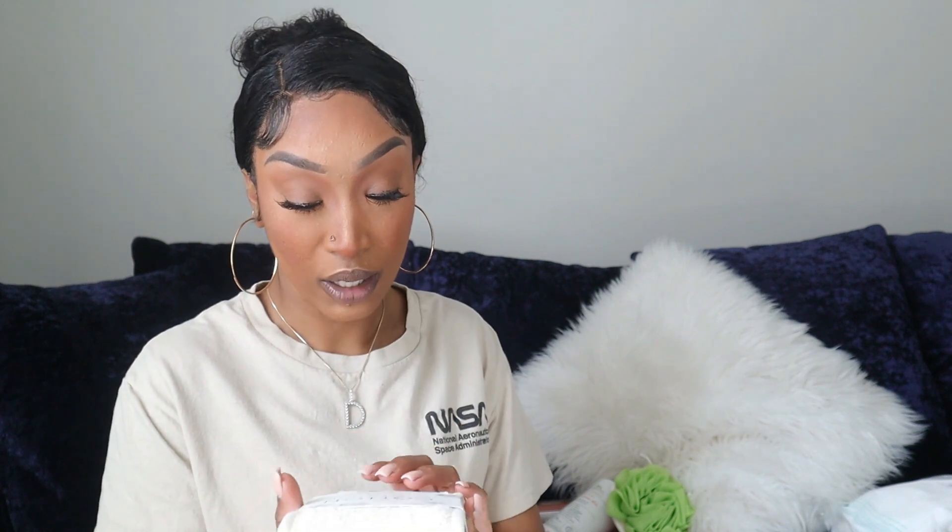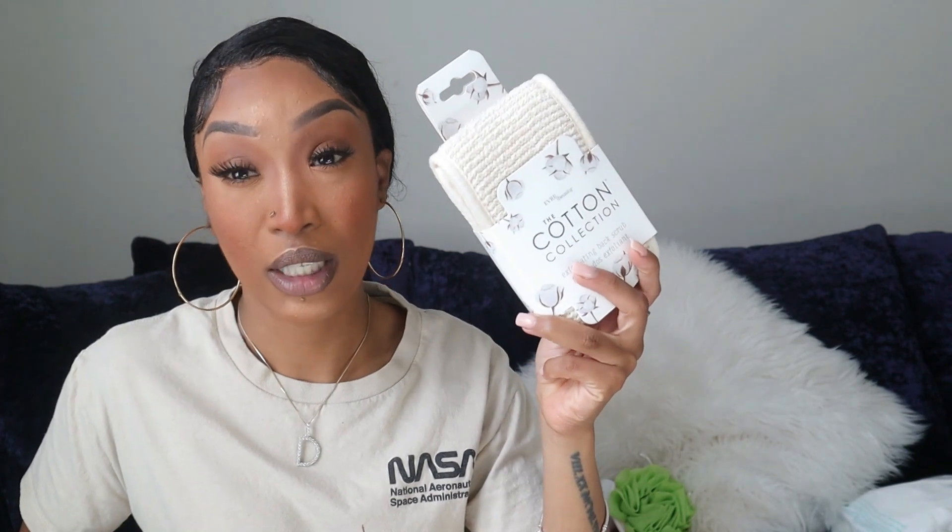I didn't get this from Target, but I wanted to show you guys because I had to go to TJ Maxx to get this. I got one of these exfoliating back scrubbers. My arms are too short so I cannot reach my back, so I have to always get something that's going to help me clean and exfoliate my back. This right here — if you don't have one, get one for sure. It's actually easy to use when you're exfoliating your entire body.